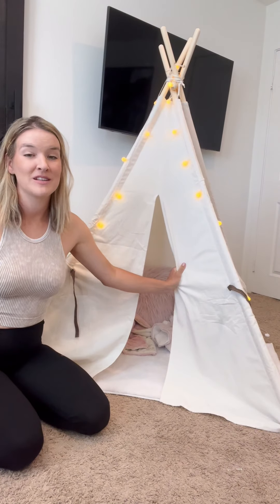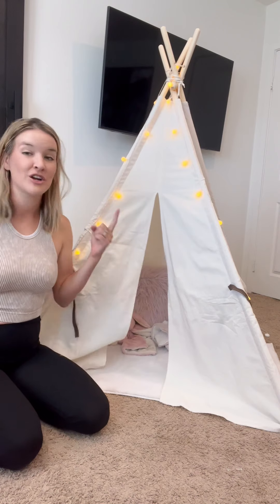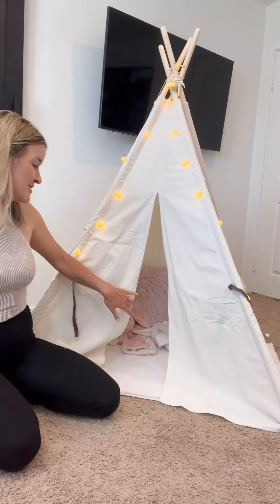Super excited to be giving one of these away! All you have to do is make sure you're following me and tag someone else who would love this tent too.